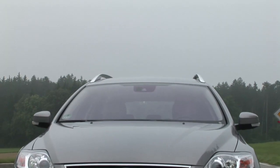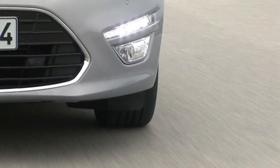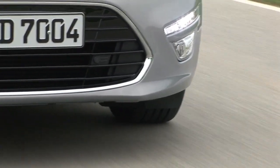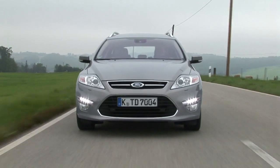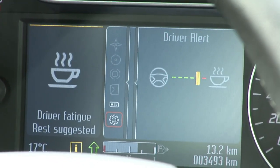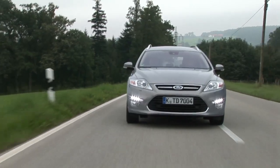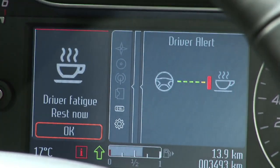Behind the rearview mirror is a forward-facing camera which can read the road ahead. The camera recognises lane markings. If you start to drift from side to side, which is a classic sign of fatigue, the system will trigger a warning. First of all you'll get a text message in the instrument cluster plus a chime to let you know your concentration levels are flagging. If you carry on driving erratically, a second hard warning will appear.